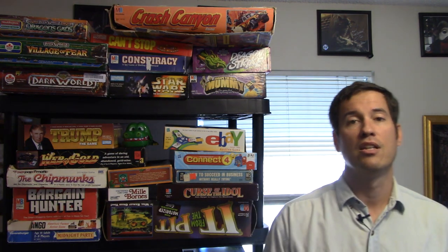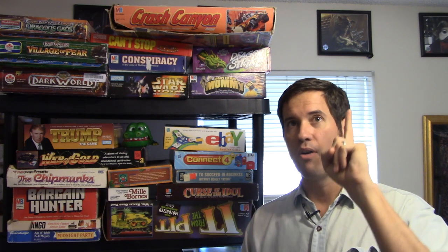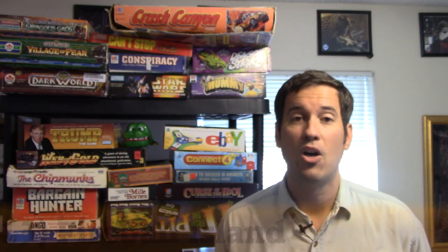My number 13 was number 31 last year, moving up 18 spots. It is my grail game — a game I had from my childhood that I had to rebuy. Thankfully I bought it before the price shot way up on the internet. It is Fireball Island.